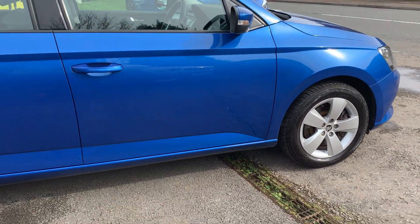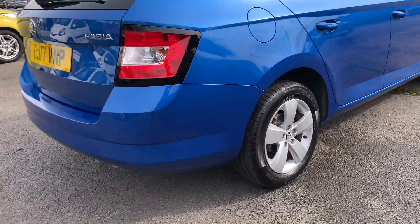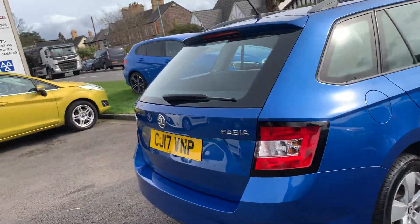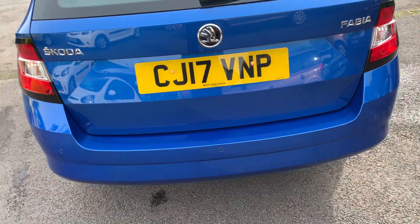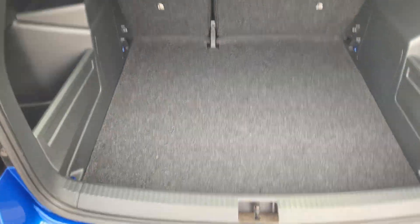Excellent condition inside and out. It's got two keys, remote locking, and rear parking sensors. There are no scuffs on any of the corners of the bumpers, no chips, no dents around the side of the car. Supplied by White Dove Cardiff Skoda, so it is a local car with full history.